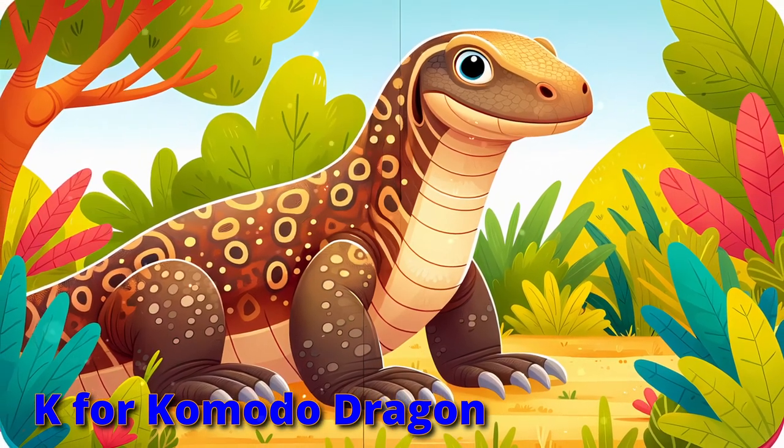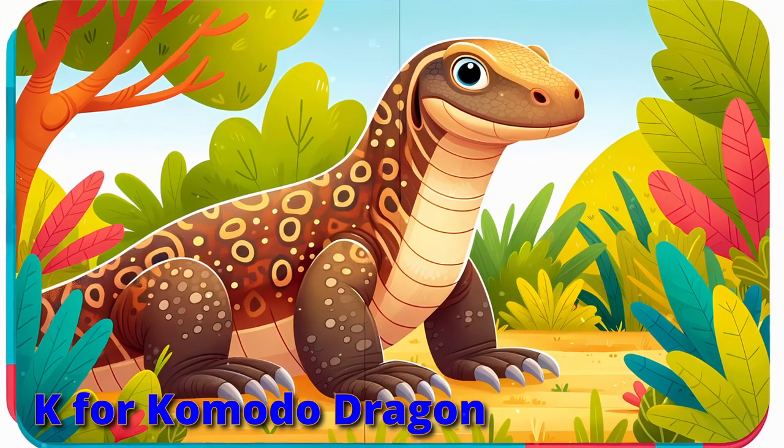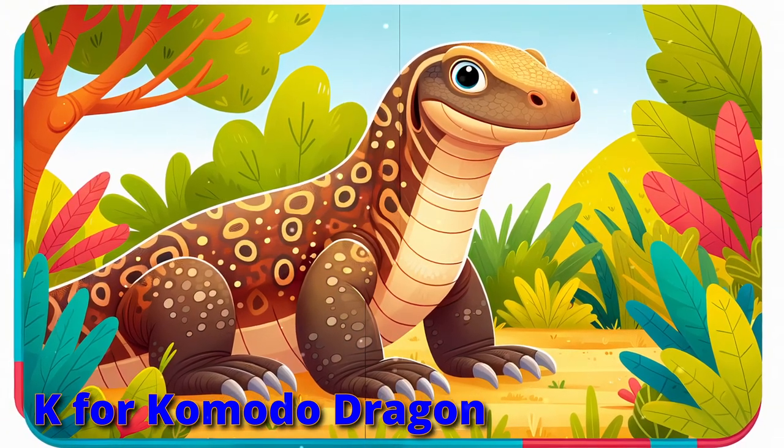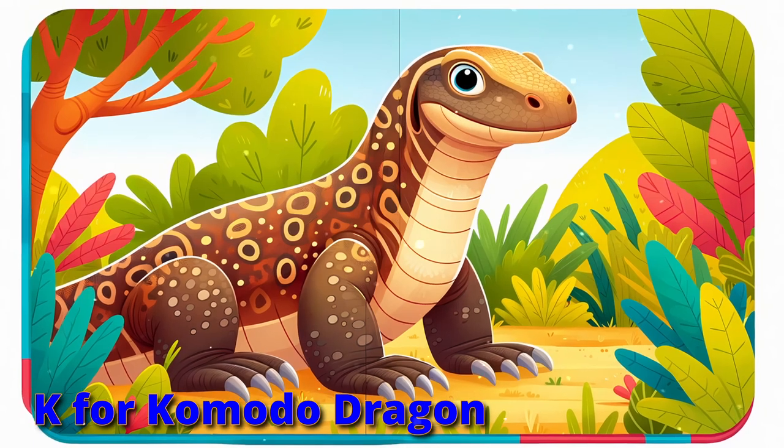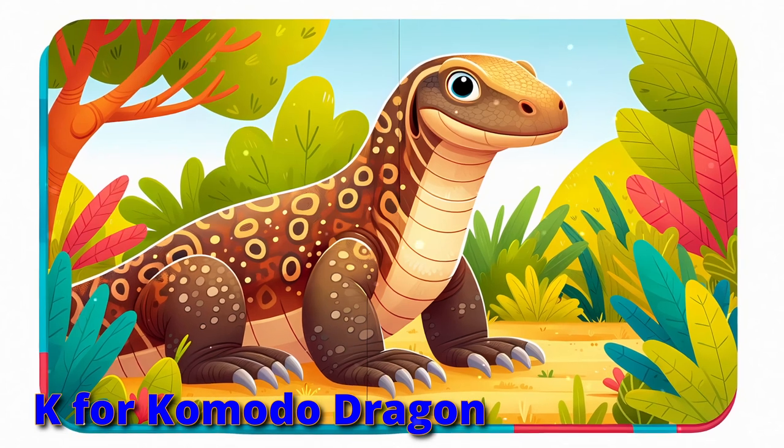Stop with the komodo, a lizard so grand. The largest in the world across the land. With keen sense of smell and a mighty tongue, explore like a komodo.